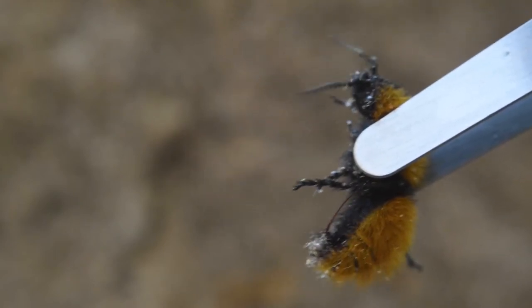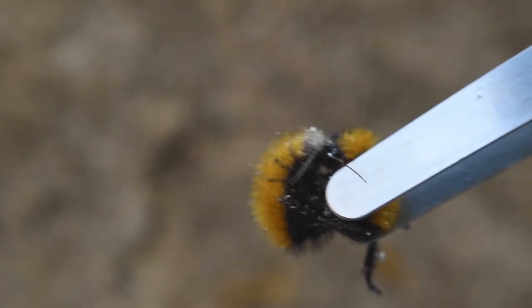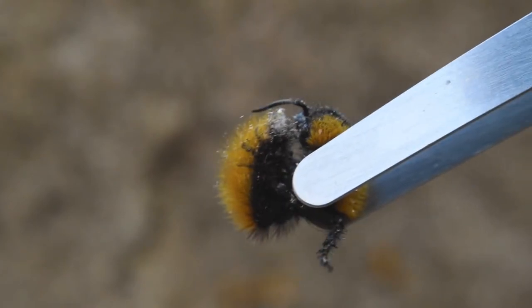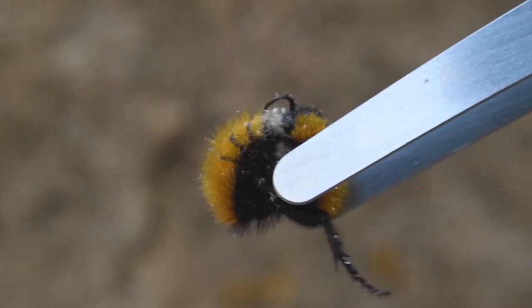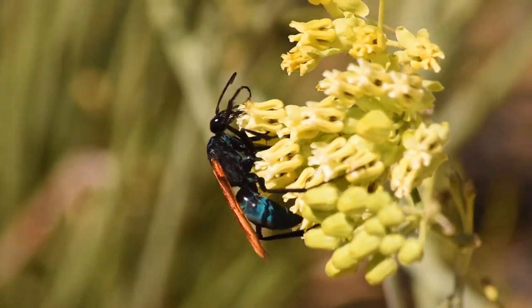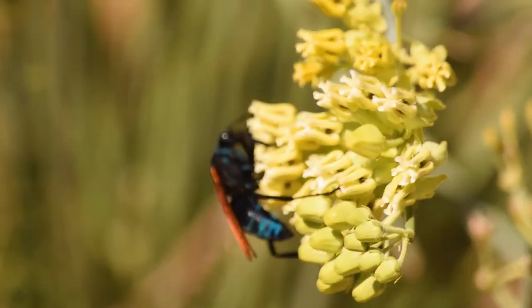There are actually a few wasps outside Aculiata that have dual-purpose ovipositors that can sting and lay eggs. However, they are far less efficient at delivering venom and less painful than true Aculiata stings. With the stings being derived from the ovipositor of female wasps, no male bees, wasps, or ants can sting and are thus harmless.